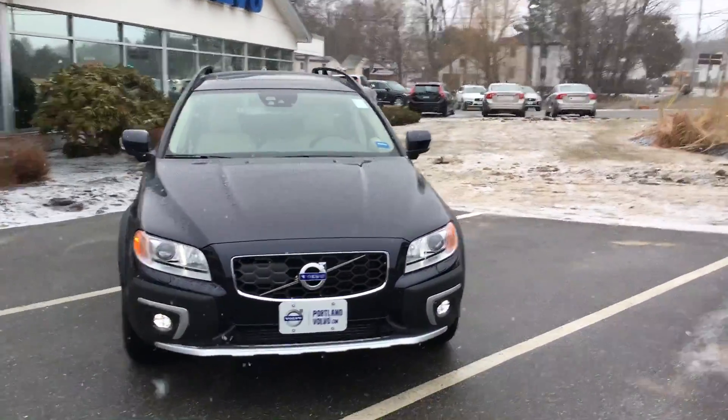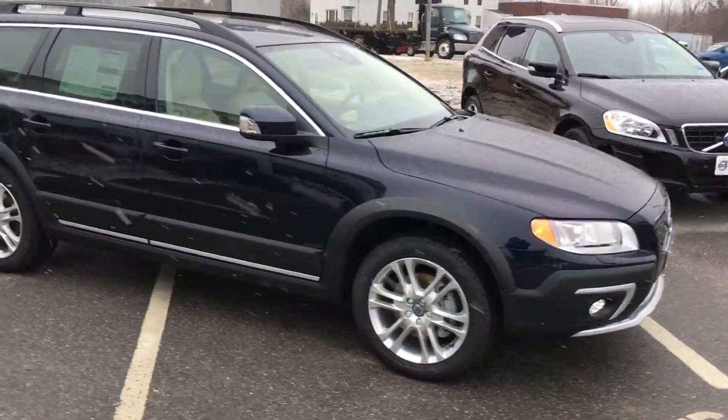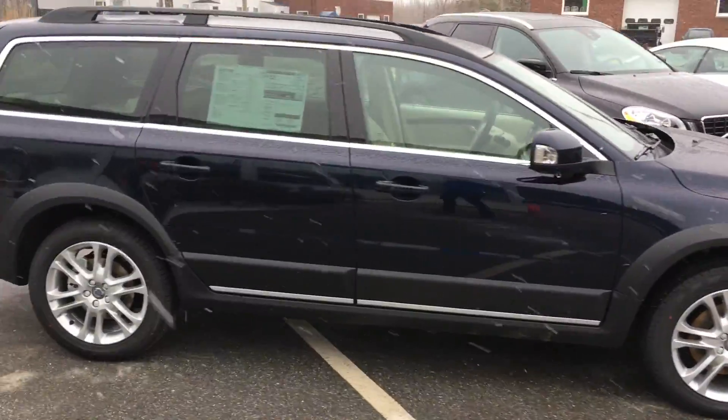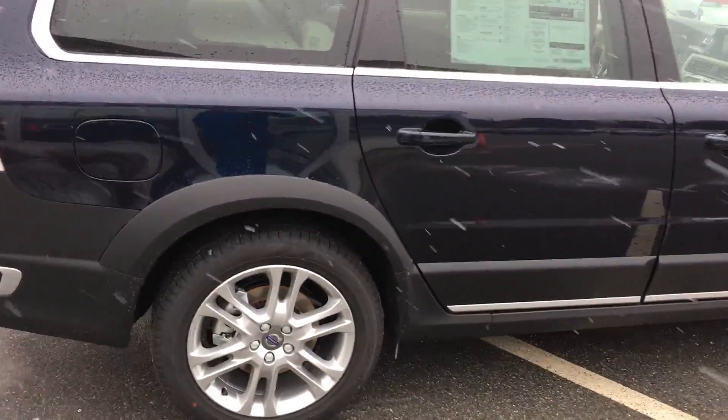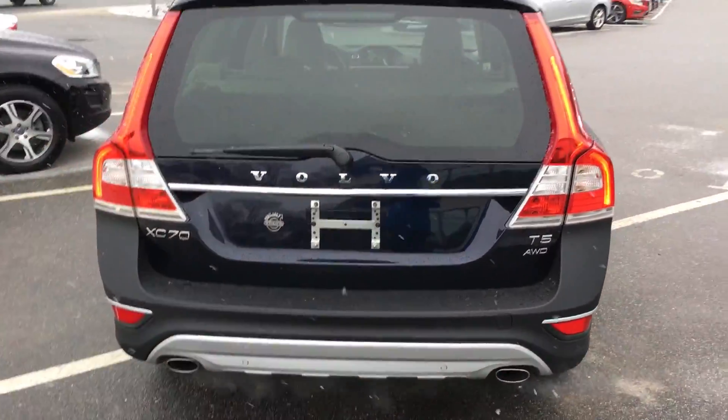Hey guys, Cody here at Portland Volvo with this beautiful 2016 fully loaded Volvo XC70. This is the last year of the XC70, so you see it's a T5 all-wheel drive, magic blue metallic paint — that's the new blue for this year.